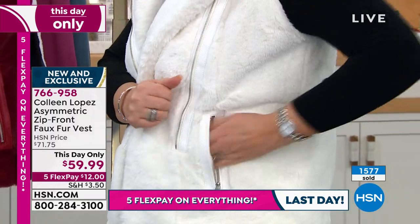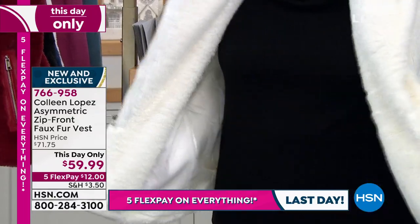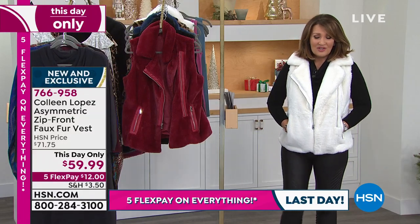The pockets are these nice, deep pockets, sat in line with dyed-to-match lining. All of the vests are dyed to match lining.